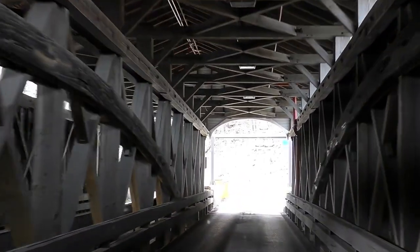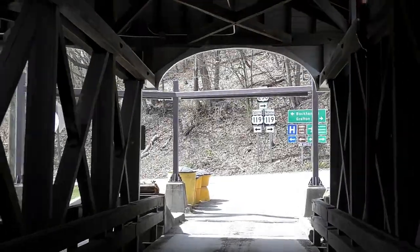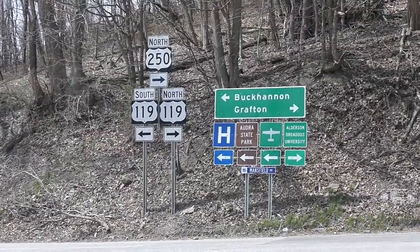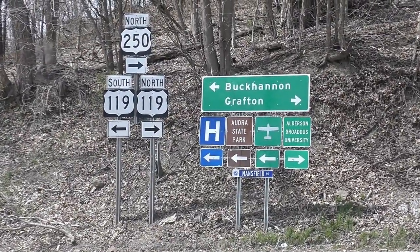So I hope you enjoyed your quick little overview of Philippi. We'll be back probably for blue and gray days and do a more proper tour. We're out of here.